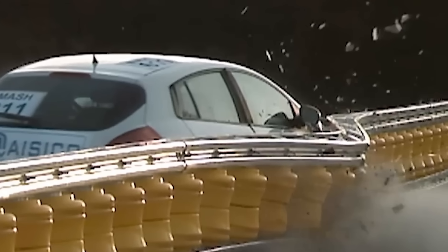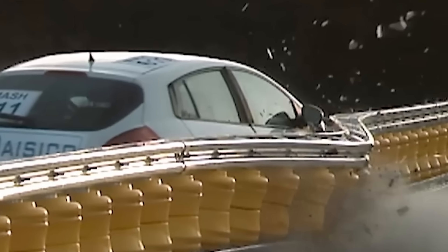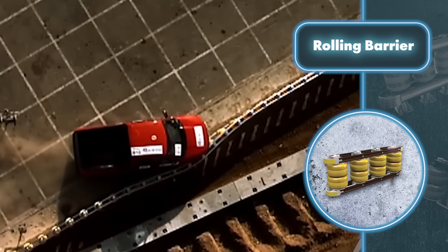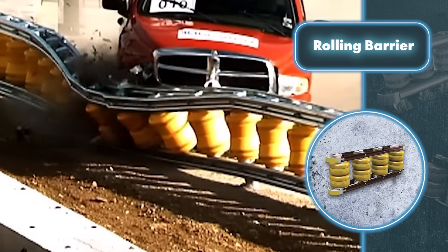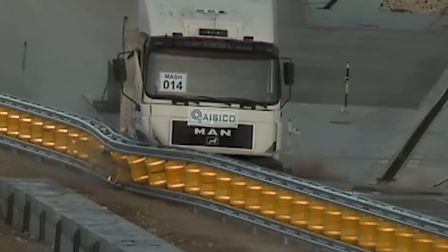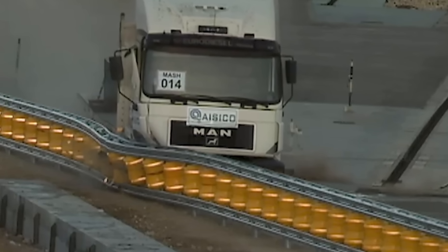The barrier's rollers are highly elastic, thanks to synthetic resin, which also ensures the barrier can take a hit without much damage. The rollers have a polyethylene coating and a urethane core, making them sturdy and built to last. The rolling barrier works best at speeds up to 62 miles per hour — but if a vehicle goes any faster, it will sustain serious damage regardless.